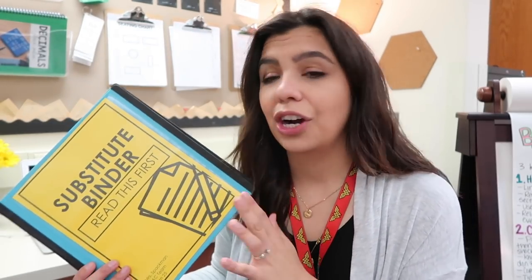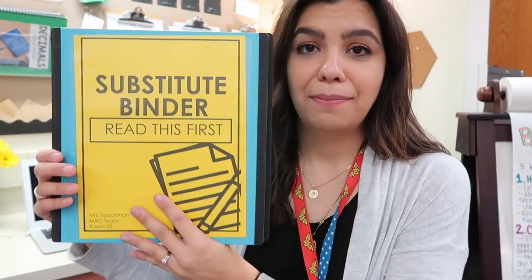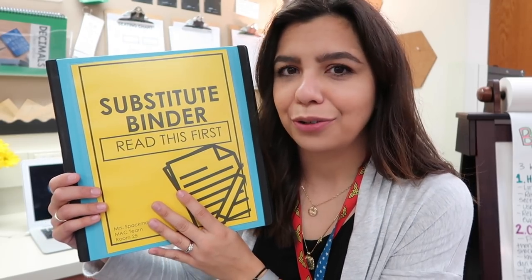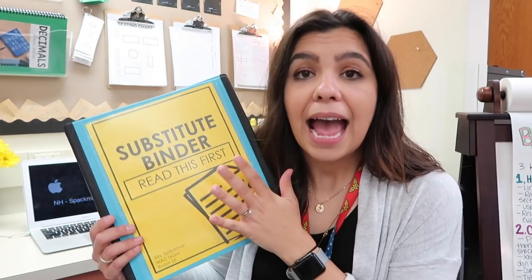I've always kept a sub binder since kindergarten. I recently made this cover and printed it out. I'm placing the binder in a very noticeable spot inside my classroom — that's a really important piece. They need to be able to see it right away and not go digging through your stuff to find it. On days when I can't even get out of bed because I'm so sick, they still need to be able to find it.